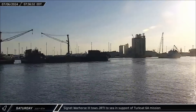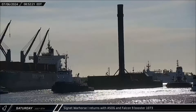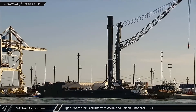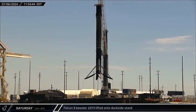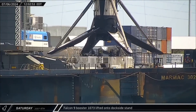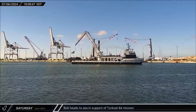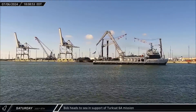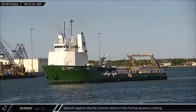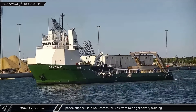Switching over to Florida, on Saturday morning Just Read the Instructions was towed out to sea in support of the TurkSat 6A launch. About an hour later, A Shortfall of Gravitas returned to Port Canaveral carrying Booster 1073 from the Starlink Group 8-9 mission. Just a couple of hours after arriving at the dock, the Falcon 9 booster was lifted off the deck of the drone ship and transferred to the dockside stand. That evening, fairing recovery vessel Bob also left port for the upcoming TurkSat launch. On Sunday, support ship Go Cosmos motored back into port following some fairing recovery training offshore. This vessel is new to the SpaceX Marine fleet, likely added to help shoulder the increased burden from the rapid cadence of the Falcon 9 team this year.